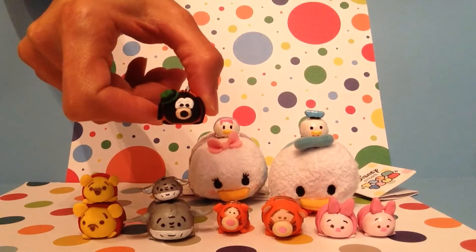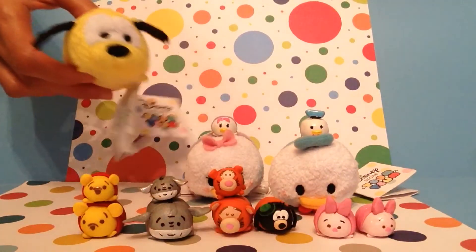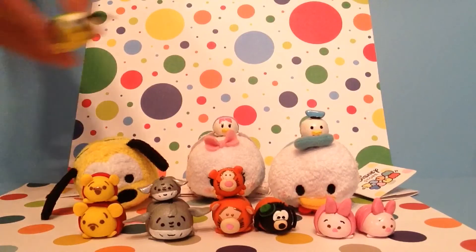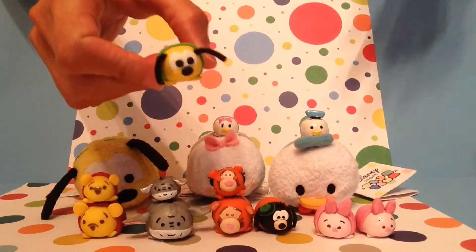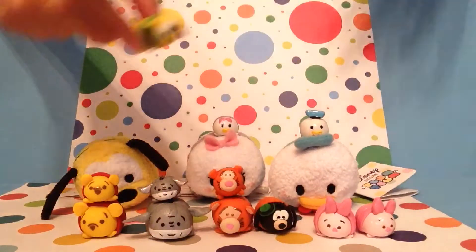And then I also made Goofy. I also made Pluto, and this is a Pluto Tsum Tsum and this is the one I made. For this one I actually used felt ears instead of using just complete polymer clay, and I added a little string for his tail.